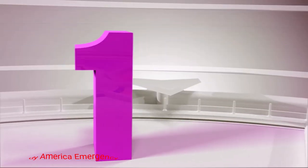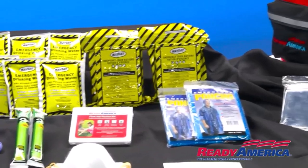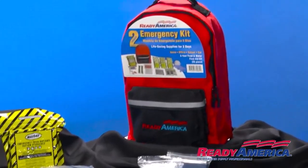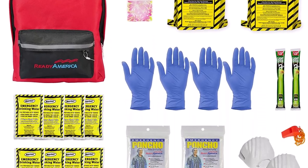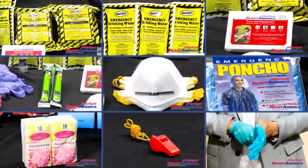Number 1: Ready America Emergency Kit. If you already have car emergency tools and accessories, the next step would be getting a kit with food and water to sustain you for 72 hours. The Ready America kit includes protein bars, water packs, emergency blankets, and other things you might need. Overall, the kit includes 33 pieces, including two safety light sticks and a poncho.